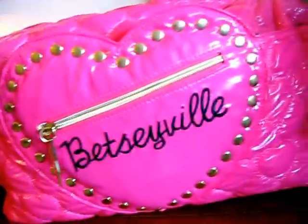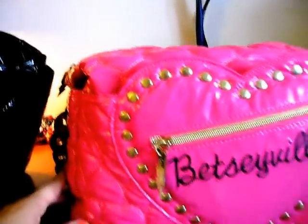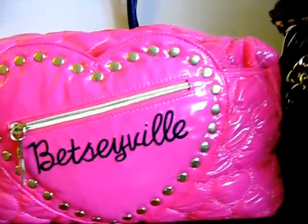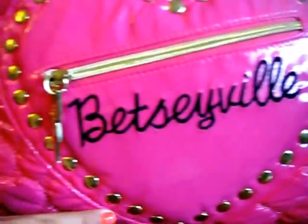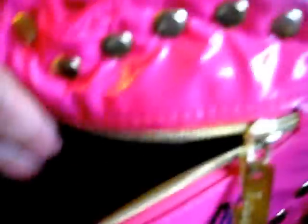This is the second one I got, actually at the Betsy Johnson store again in Atlanta. She has the quilted hearts, which she's pretty much known for. And then she has the gold lining here, and the thunderbolt.